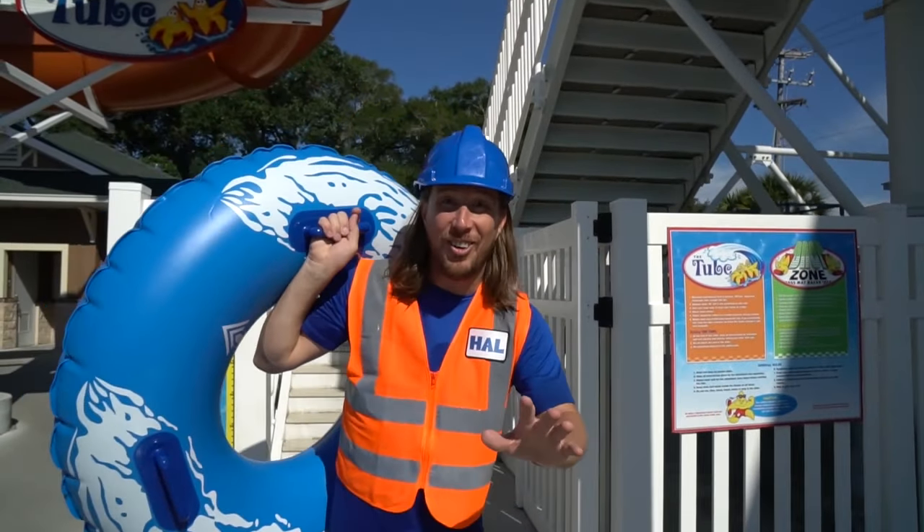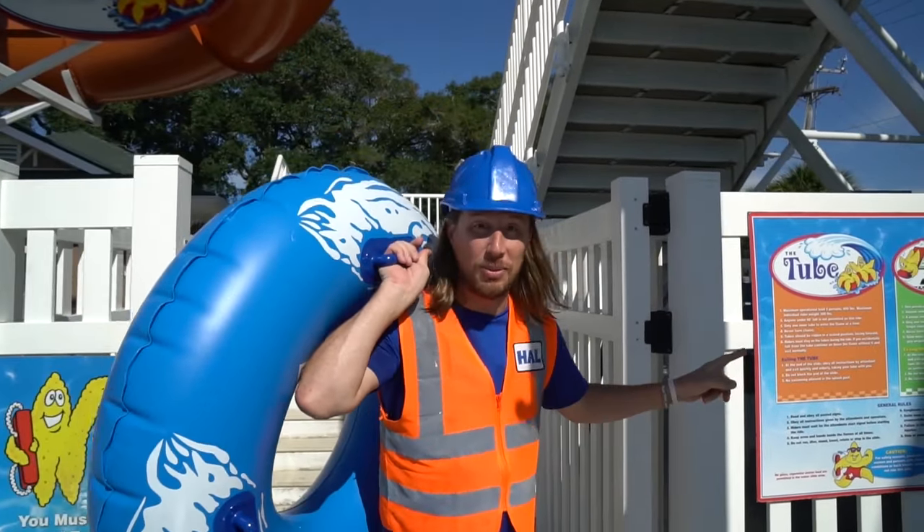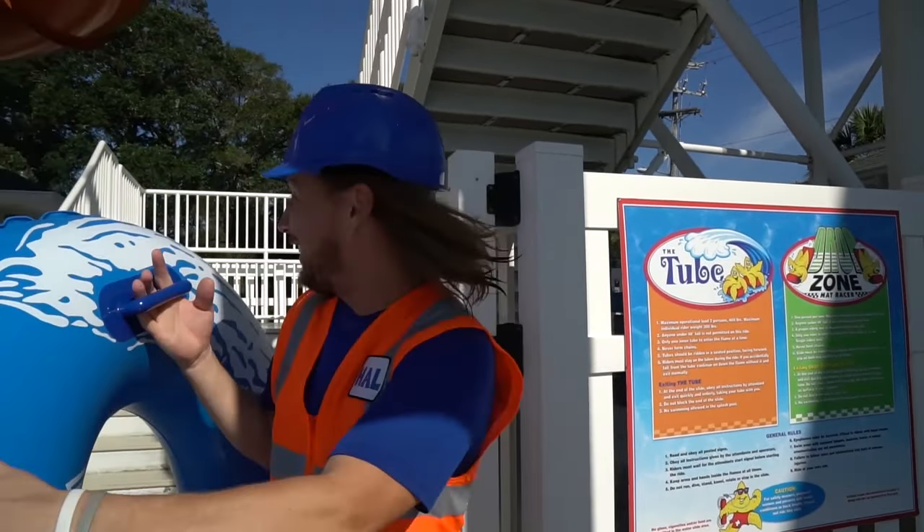All right my friends, now we get to test out some cool slides. This one is called The Tube — come on, let's go!